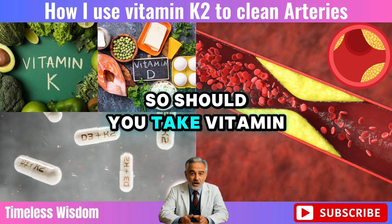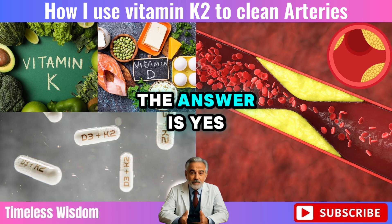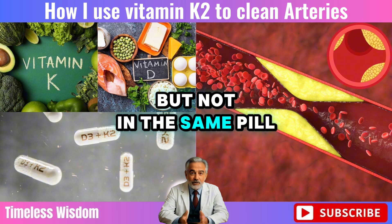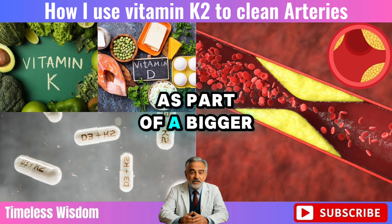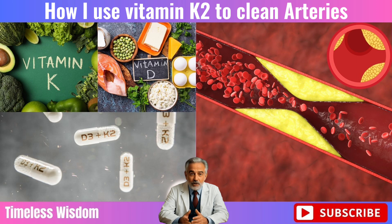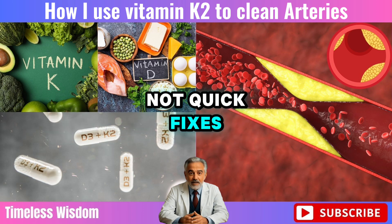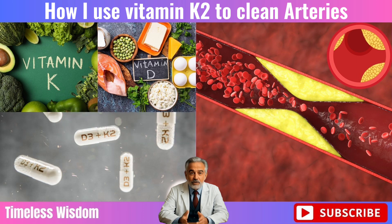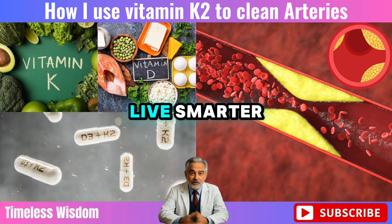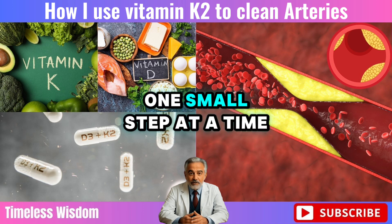So should you take vitamin K2 and D3? For many people over 60, the answer is yes — but not in the same pill. Take them separately, in the right doses, and always as part of a bigger picture of healthy living. Your heart, your bones, and your long-term vitality deserve thoughtful care, not quick fixes. If you found this video helpful, please subscribe to Timeless Wisdom. We're here to help you live smarter, stronger, and longer — one small step at a time.